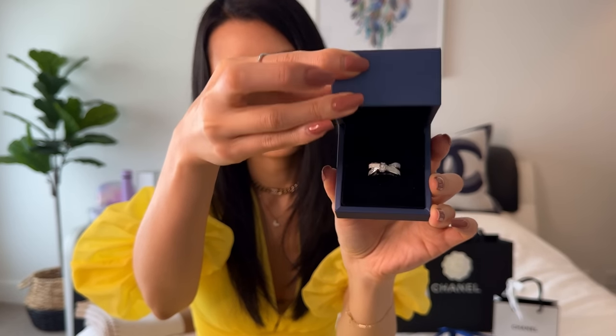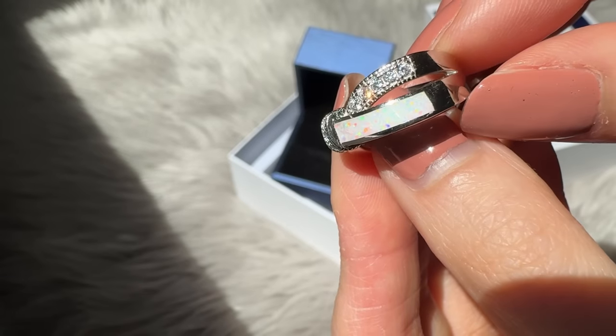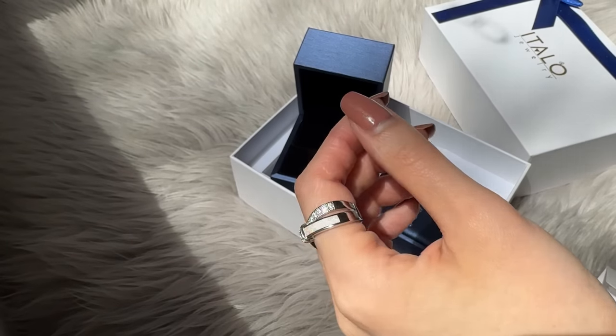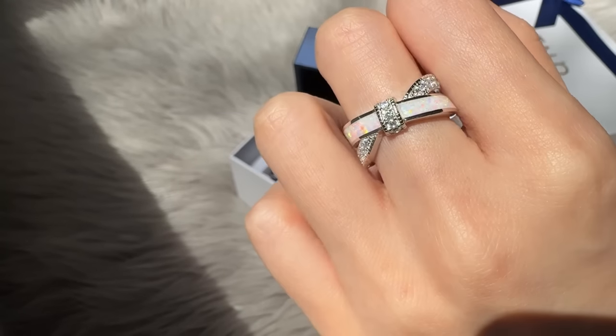Wow, isn't that gorgeous? I really love this simple knot design — it is so me. You guys know I love unique pieces and this one is super unique. I fell in love with this ring as soon as I saw it on their website. It looks like a little bow. Here it is on my middle finger — the size I chose is really good because it can also go onto my index finger. The color shifts are so beautiful in the sunlight. The sizing chart on their website is really spot on; I ordered it in size five and a quarter and it fits perfectly.